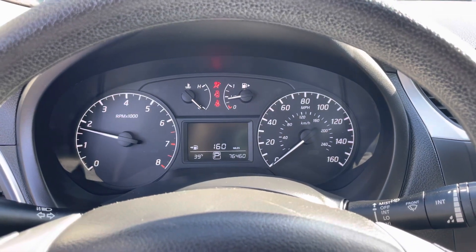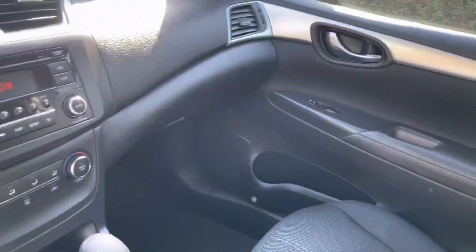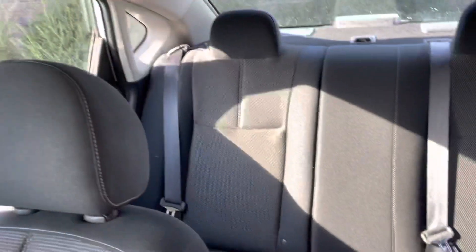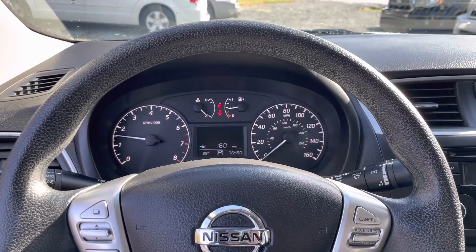We're at 76,460 miles and we're going to be listing this here shortly. Very clean overall — no stains or anything. Visit us at mevinautogroup.com.